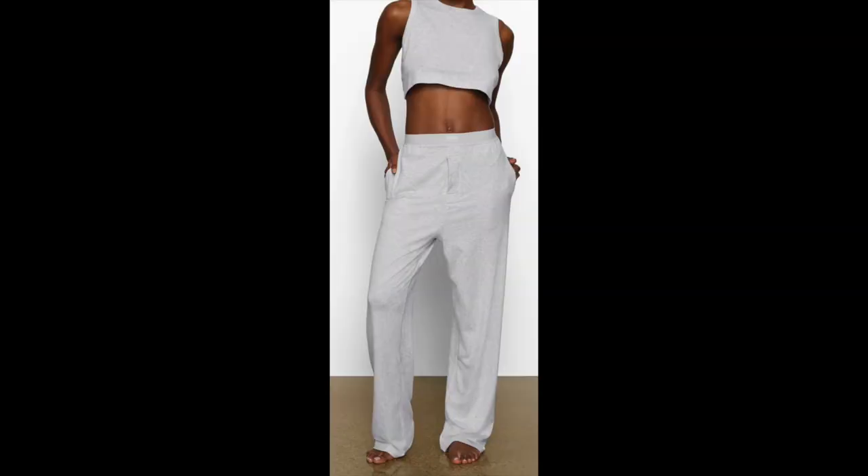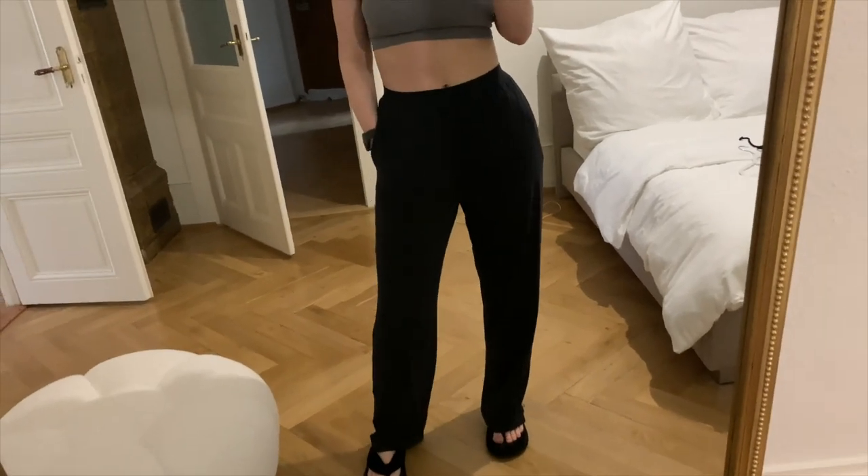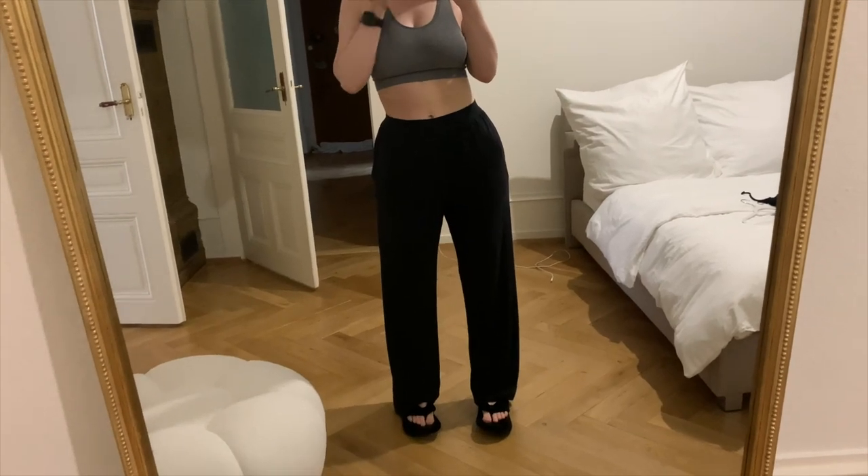I also ordered the Skims boyfriend loose pants in size medium in black onyx — these always sell out. They are a bit too big and don't have a drawstring, so if you're more straight up and down definitely consider sizing down. But they're really really comfy with nice pockets, which is great for around the house. I love Skims loungewear and pajamas — I'd highly recommend these and they would make a great Christmas gift.